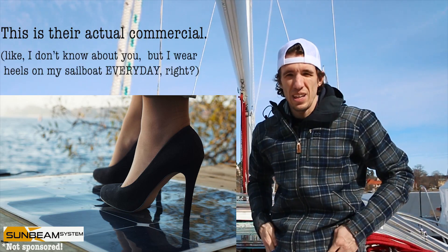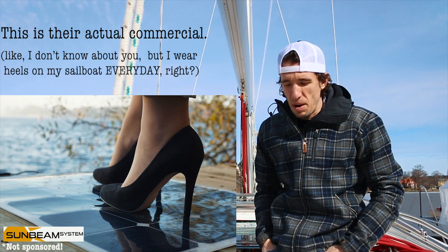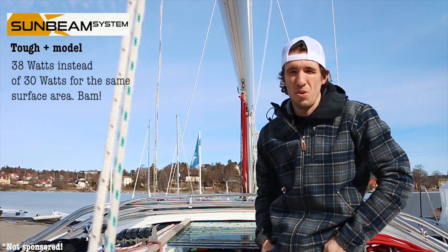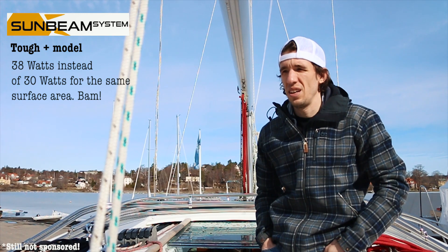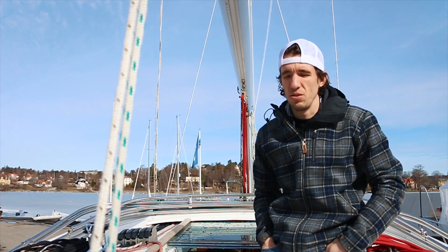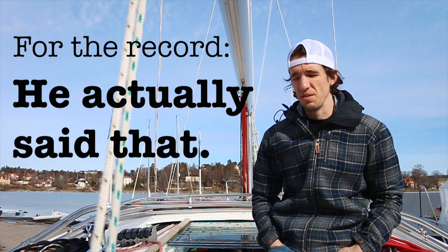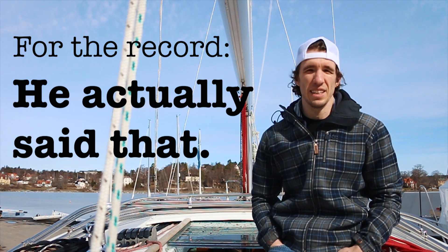Right before we pulled the trigger on buying these — because they're not exactly cheap — they came out with a new model. With their 30-watt panels, the new model had about 20% more power, so instead of 30 watts there were 38 watts for the same surface area. Really great. This is a fun project for me, and that's why we picked Sunbeam — maybe I'll write more about that on our website later.